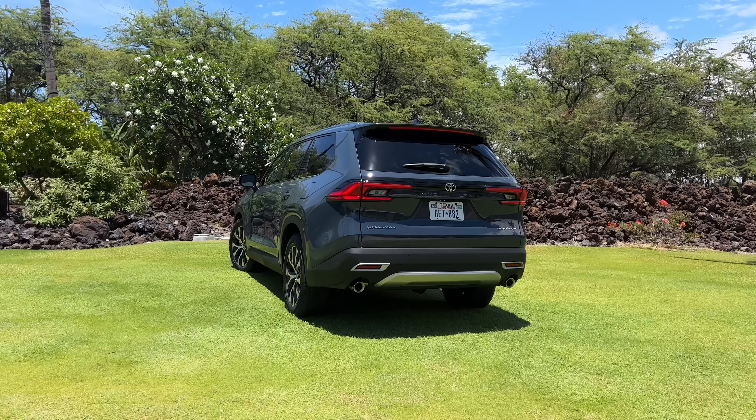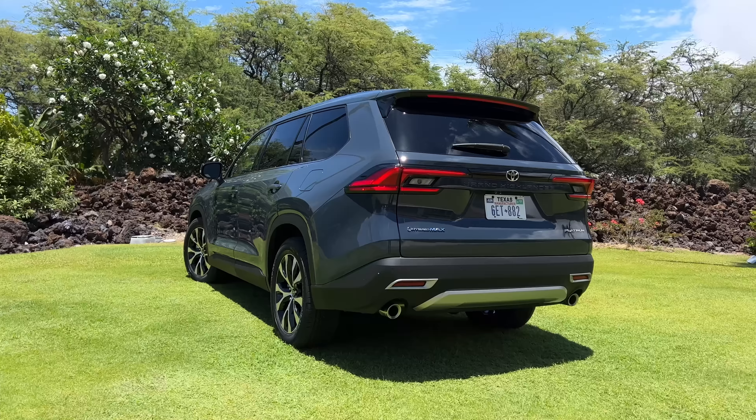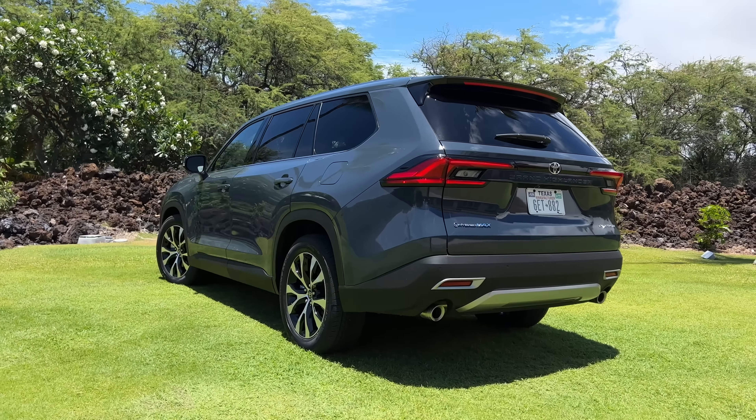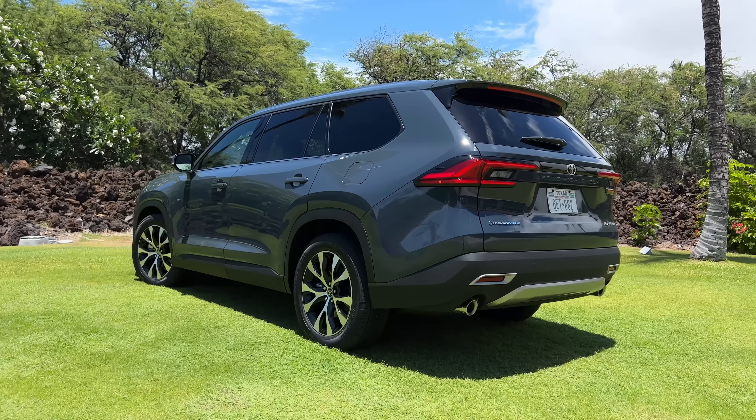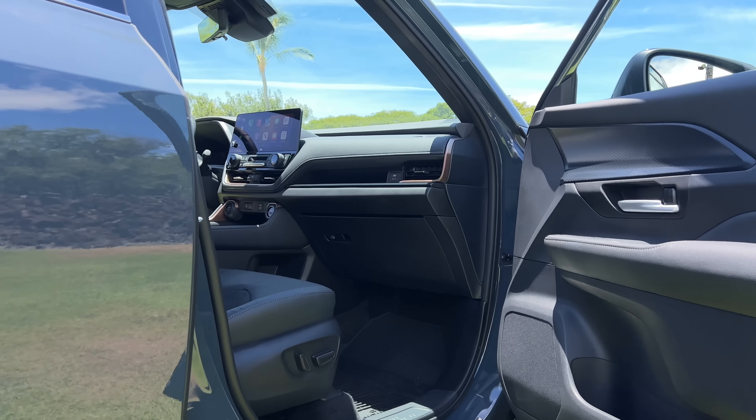So should you consider buying the Toyota Grand Highlander if you're in the market for a three-row family SUV? Definitely yes, and I think this thing will sell like crazy. However, the prices do start around $8,000 to $9,000 more than the competition. Of course, if you do an apples-to-apples comparison on features and trims, things might start to balance out.